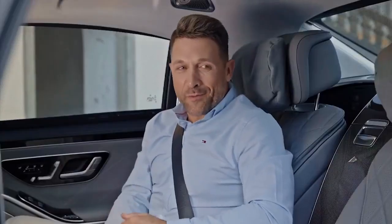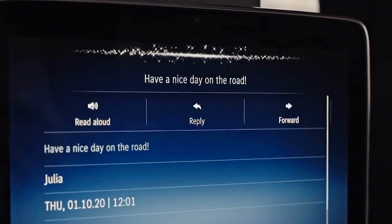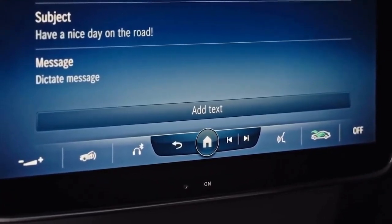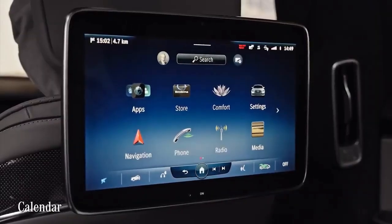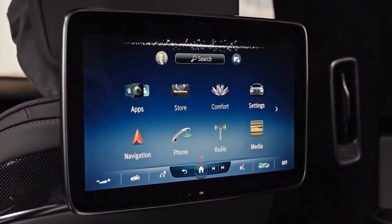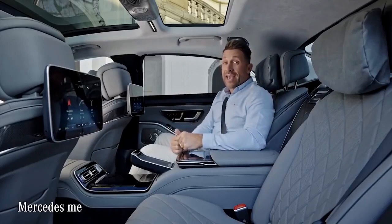Should you have a little work to do, the in-car office functions come in handy. For example: 'Hey Mercedes, show my emails' — 'Open email one' — 'Reply to this mail' — 'Hey Julia, let's meet for dinner in Frankfurt tonight and talk about future projects. Looking forward to seeing you, Florian. Send.' — 'I'm sending the message.' Then: 'Create a new appointment' — 'Dinner with Julia' — 'Today at 8 p.m.' — 'A meeting titled Dinner with Julia for today at 8 p.m. has been created.'